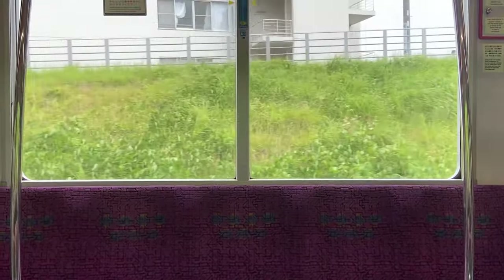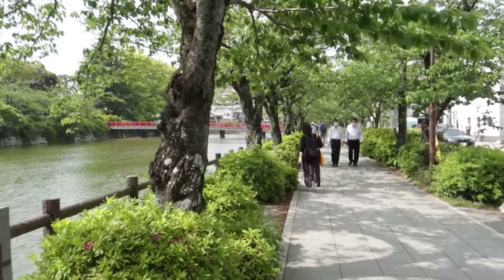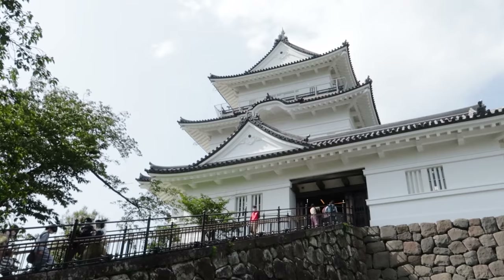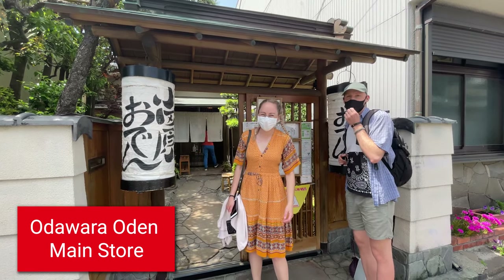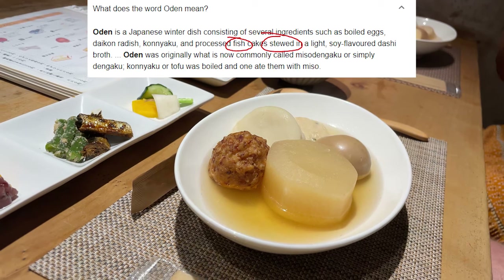We just finished at the onsen feeling very relaxed, and now we're going to the next town over to meet up with our friend Ray and check out Odawara. There's supposed to be a beautiful castle there, and we're going to try some oden, which is a Japanese hot pot. Even though we've been in Japan for over a year, we've never tried it before — honestly, I'd always been a little scared it was just going to be a glorified fish soup, but I was wrong.